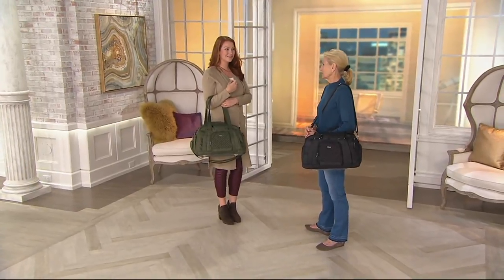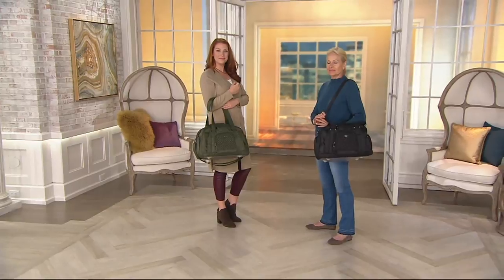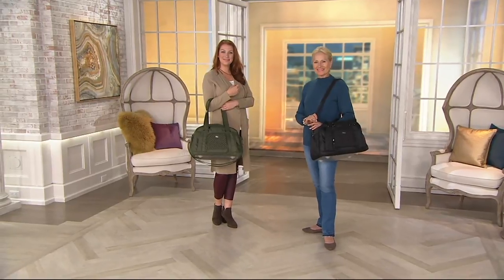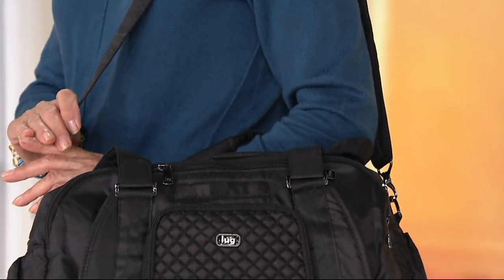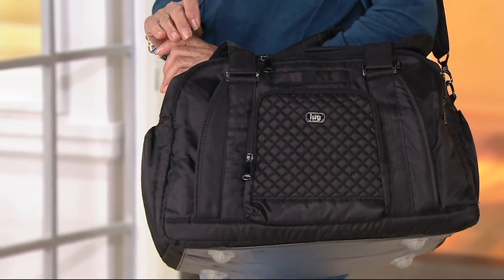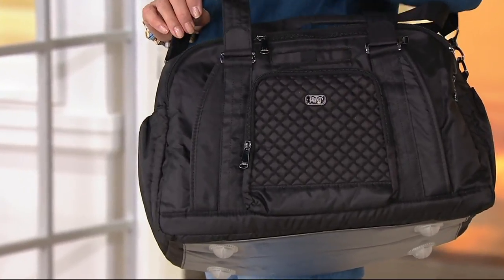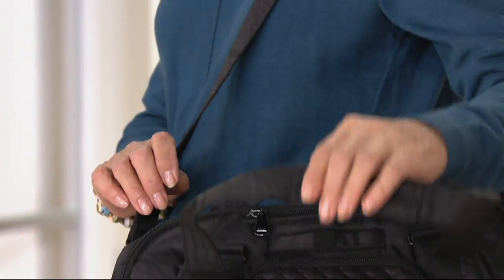I'm going to swap these two colors because one of the camo options may not be long for this world. While we do, here are the dimensions for the Propeller: it is 17 inches wide, 11 inches tall, and the depth is really nice at eight and a half inches. The handle drop comes in at 12 inches, and the strap adjusts from 12 inches to 25 inches.